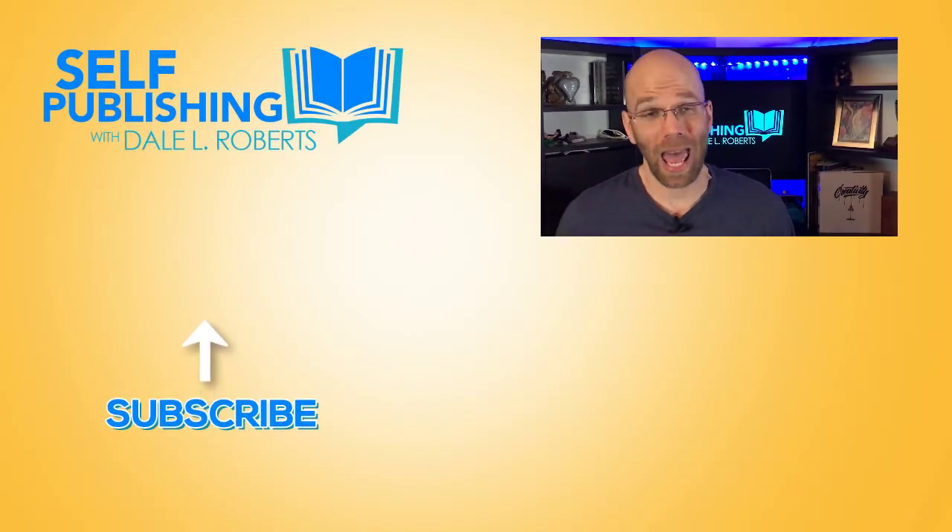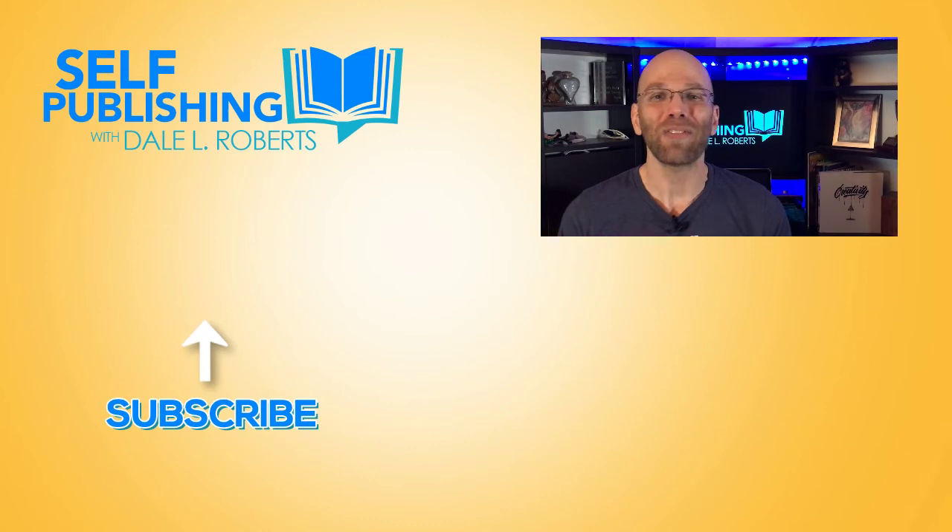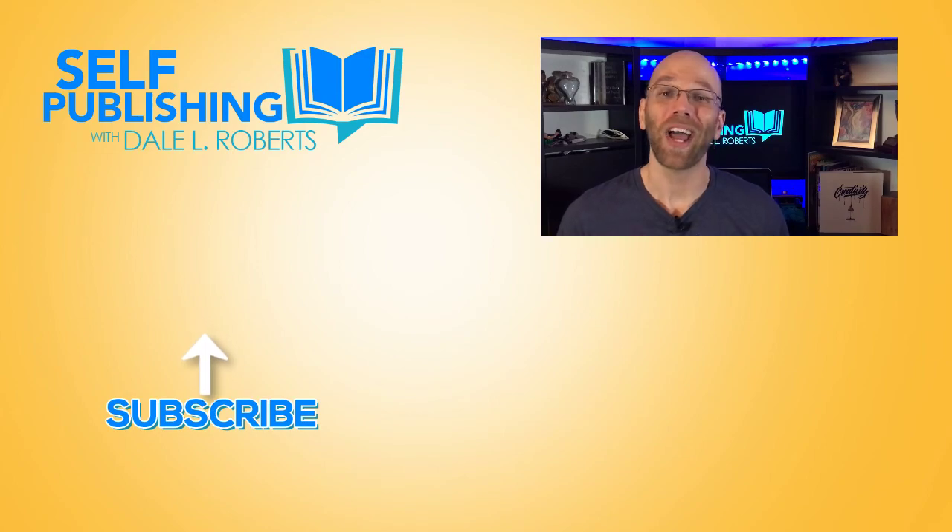That's about all the details I have right now about the exclusive Amazon KDP India promotion. If I find out any more details, I'll be sure to update you here. In the meantime, if you like this video, make sure you share it with somebody who's into self-publishing books too. Till later, this has been Self-Publishing with Dale, and I'll see you soon.